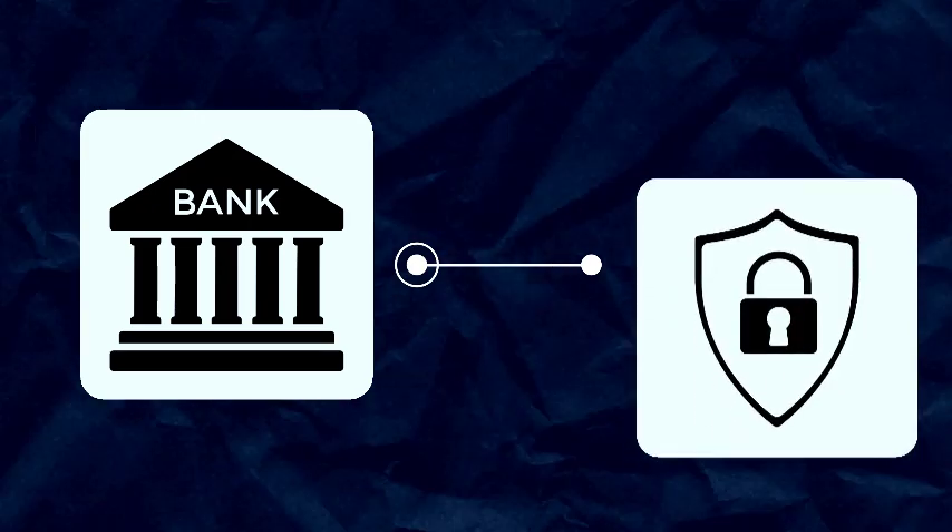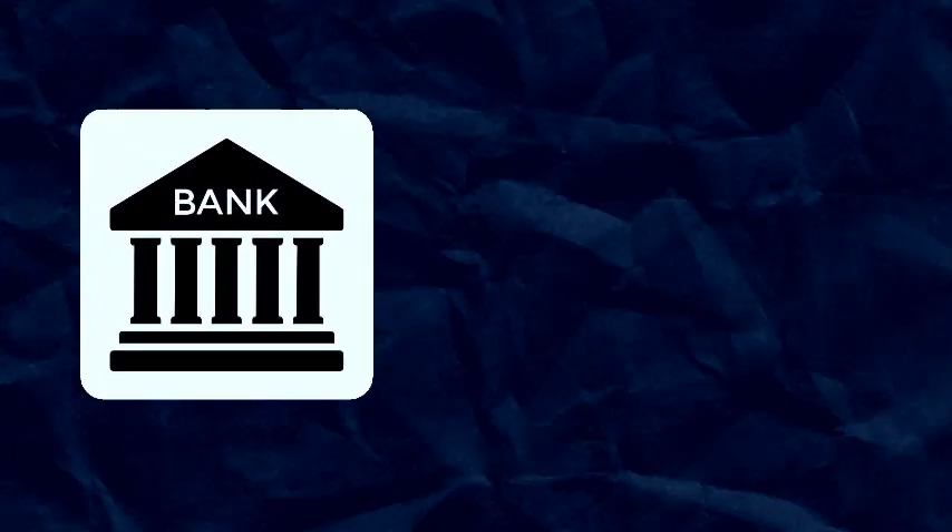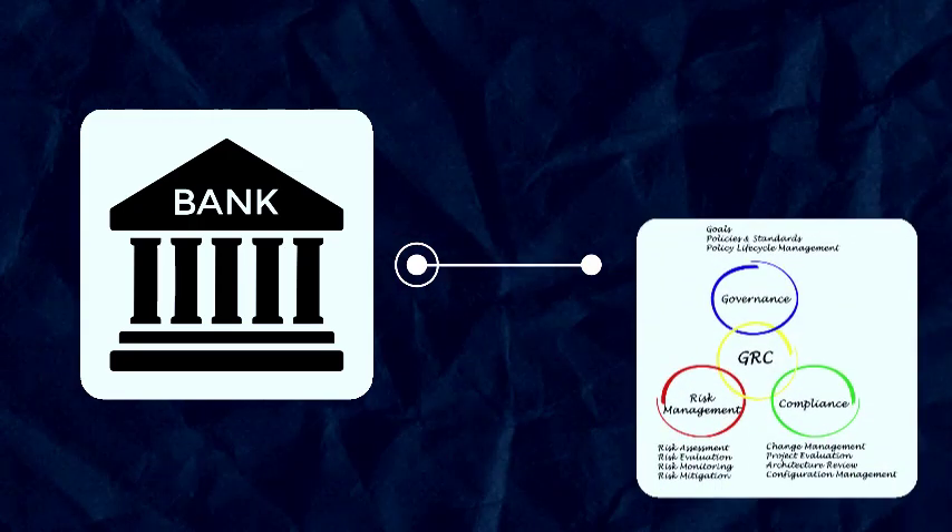My name is Tunde Malomo. I've worked in the banking industry for 18 years. Most of my cybersecurity function in banking has revolved around business operational risk management and control — essentially the GRC function of security. I've been in banking and investment banking, but I specialize in risk and control.